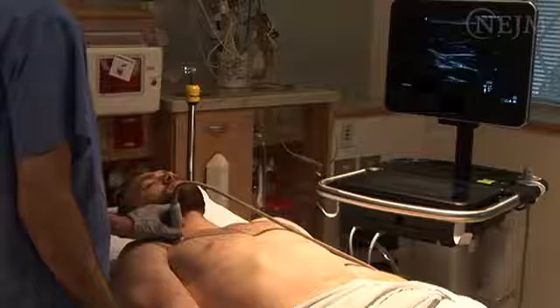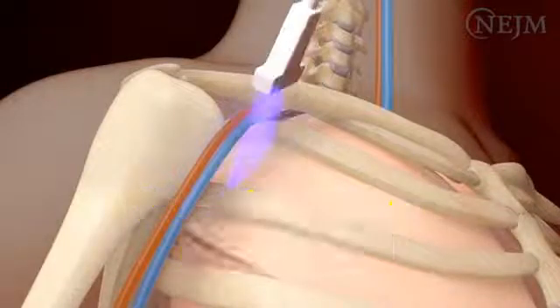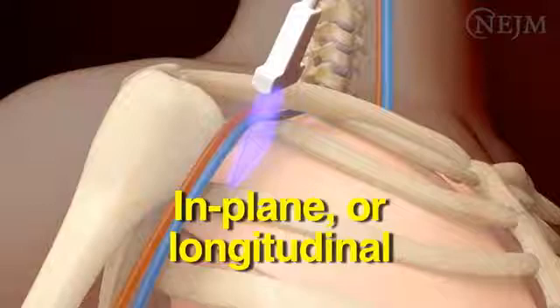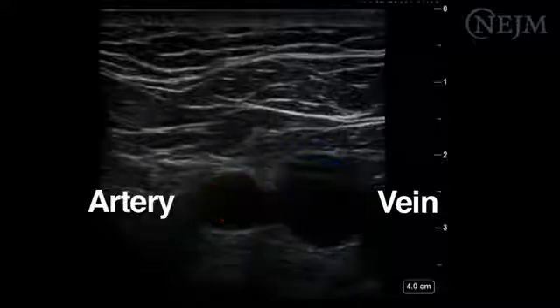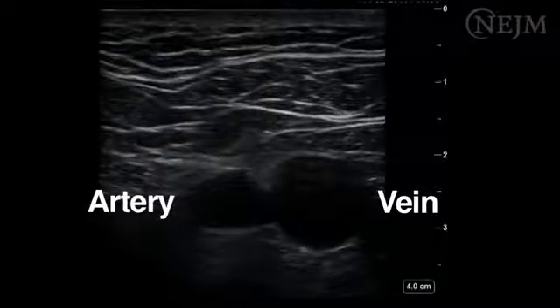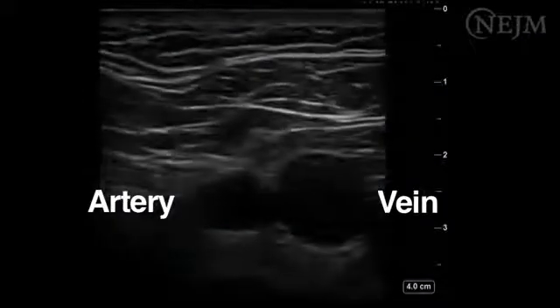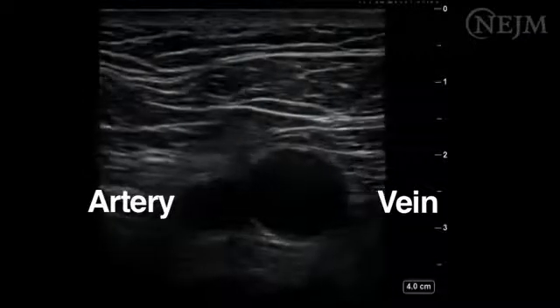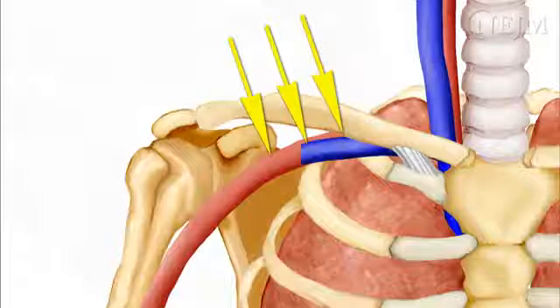In this video, we describe performing ultrasound imaging with an out-of-plane or transverse technique. It is also possible to use an in-plane or longitudinal technique, but the out-of-plane technique is easier to perform and allows for the simultaneous imaging of the subclavian vein and the subclavian artery. When the out-of-plane approach is used, a short axis view is obtained. The target vessels have a circular appearance in the ultrasound image. The subclavian vein lies just beneath the middle third of the clavicle, and the artery runs posterior and superior to the vein.